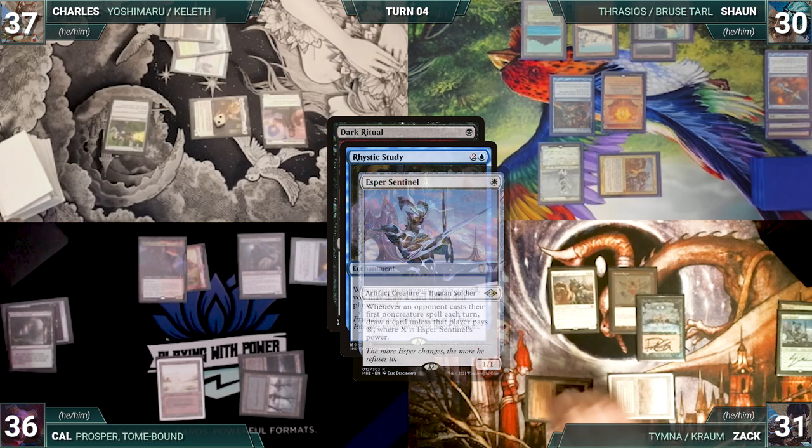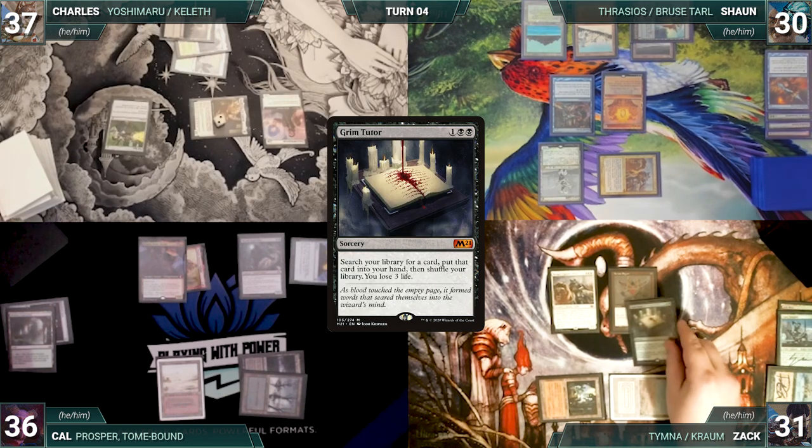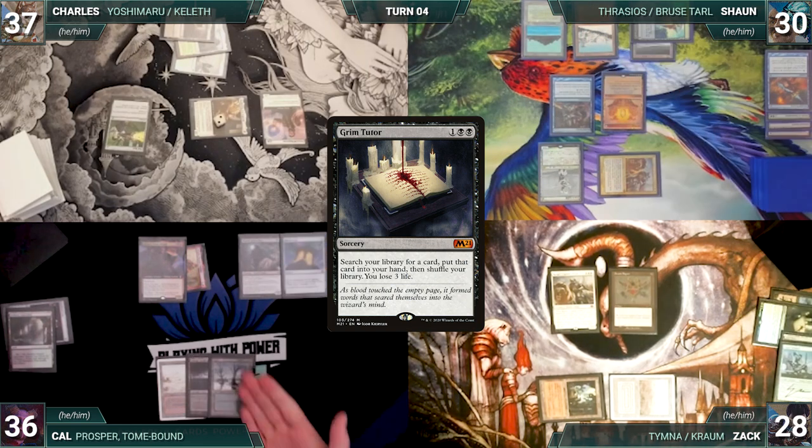Zach adds three black and Dark Ritual is exiled under Dauthi with a void counter. He casts Grim Tutor — Sean draws through Mystic Remora. Zach fetches a card, loses three life, and Grim Tutor is exiled under Dauthi. He gives the turn to Cal. During his upkeep, Cal loses his Mana Crypt roll and takes three damage.